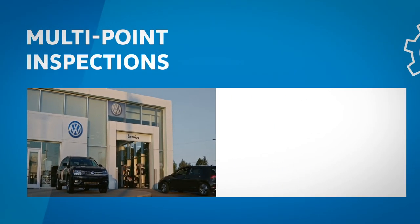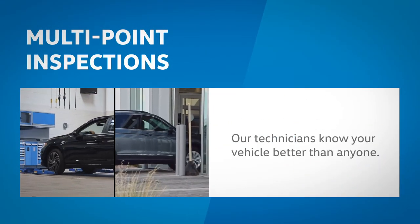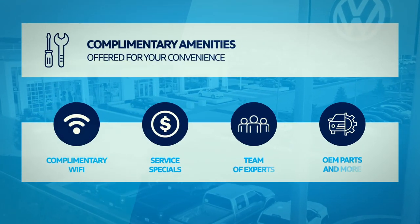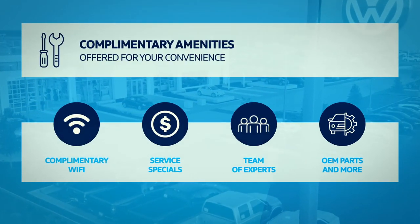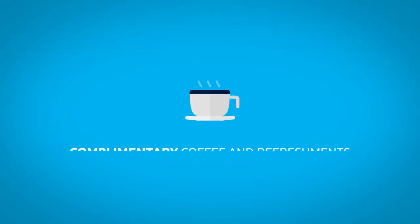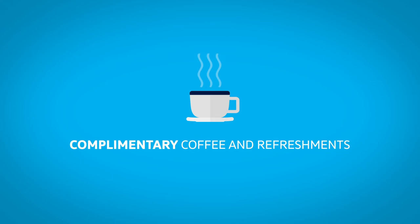Our technicians know your vehicle better than anyone. While services are performed for your convenience, complimentary amenities are available, including Wi-Fi, service specials, and more. Relax in our comfortable waiting area and enjoy complimentary coffee and refreshments.